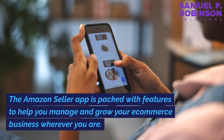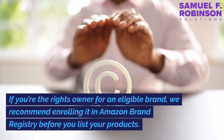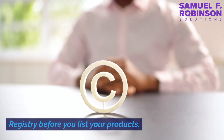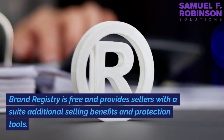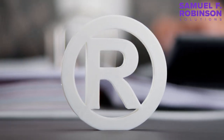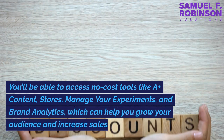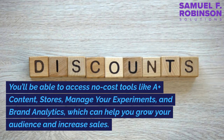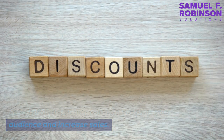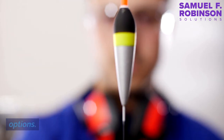The Amazon Seller app is packed with features to help you manage and grow your e-commerce business wherever you are. If you're the rights owner for an eligible brand, we recommend enrolling it in Amazon Brand Registry before you list your products. Brand Registry is free and provides sellers with a suite of additional selling benefits and protection tools. You'll have greater control over the information on your product detail pages, access to no-cost tools like A+ content, stores, manage your experiments, and brand analytics, which can help you grow your audience and increase sales. You'll also enjoy automated protections for your brand and access to additional reporting options.